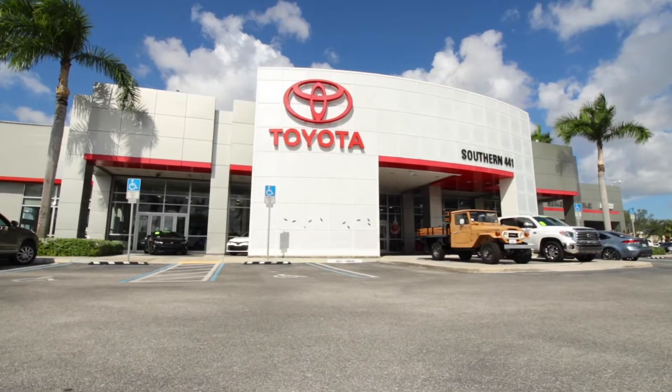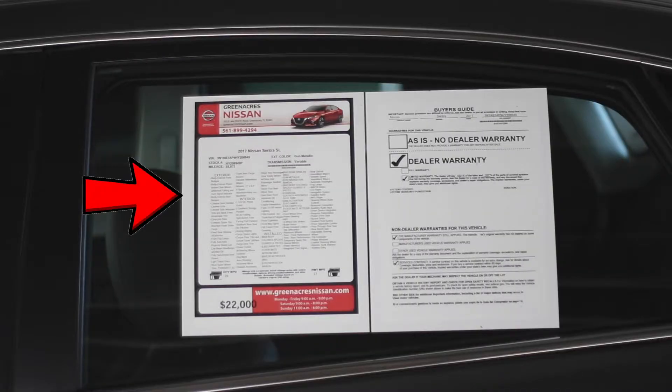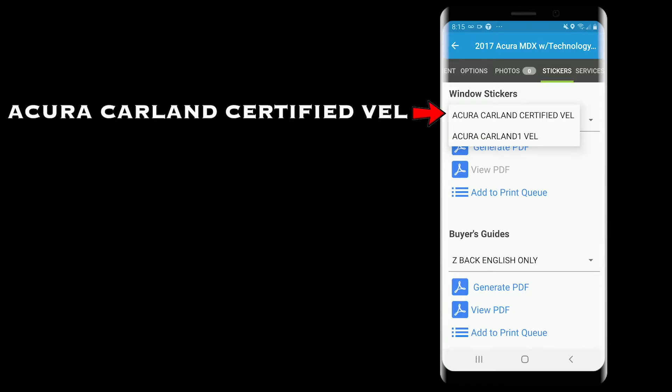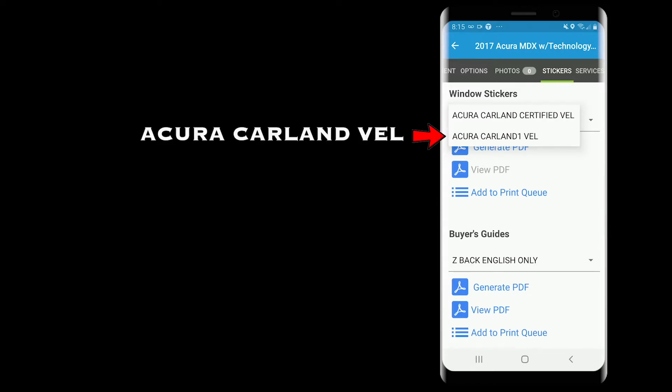Depending on the vehicle, please select the appropriate label. Remember, a Toyota Tacoma can only get certified at a Toyota dealership. In the window label drop-down menu you will have up to several options, but most of the time you will see the dealership's name certified and the dealership's name regular — for example, Acura of Carland Certified and Acura of Carland regular.